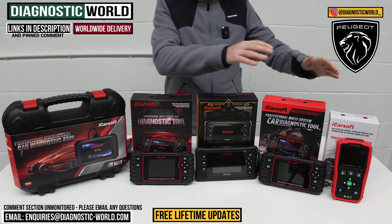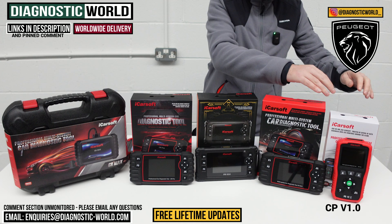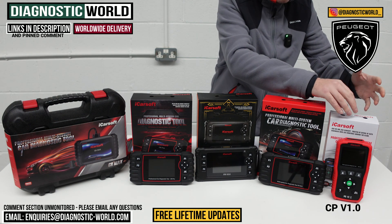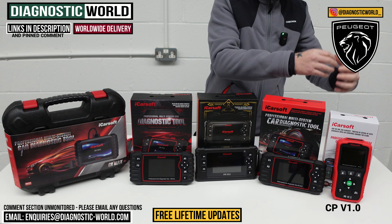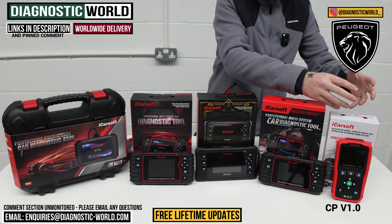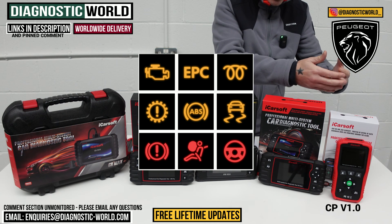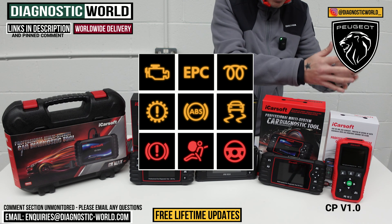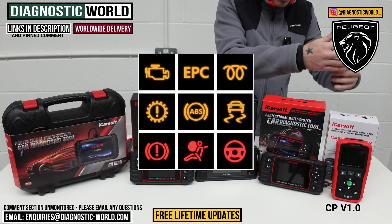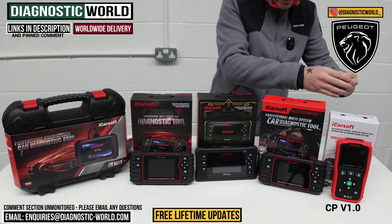We're going to start with the cheapest tool. This is the iCarSoft CP version 1.0 tool, and it's really good for somebody who is budget conscious or maybe looking for a one-off fix. This tool will allow you to diagnose the main systems in Peugeot vehicles — things like your engine system, check engine light, ABS, traction warning lights, airbag system, SRS lights, transmission system, and other systems like power steering, central locking, and HVAC systems.